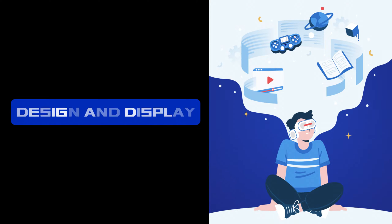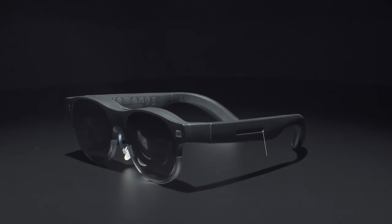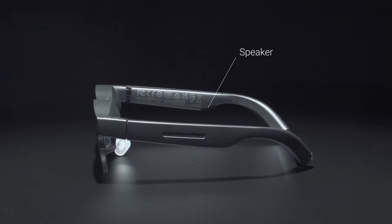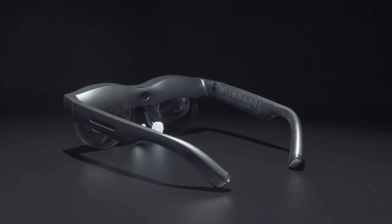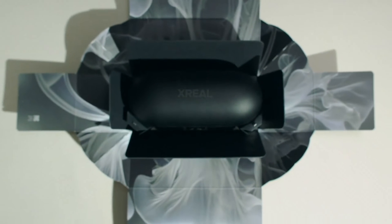Design and Display. Let's start with design and display, two key factors when choosing AR glasses. The Asus AirVision M1 is designed with lightweight materials, making it comfortable for extended wear.